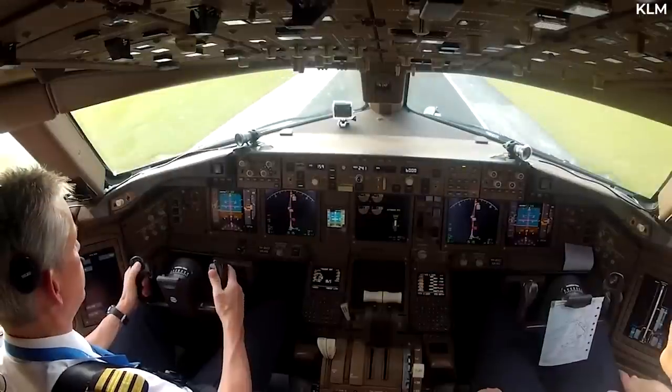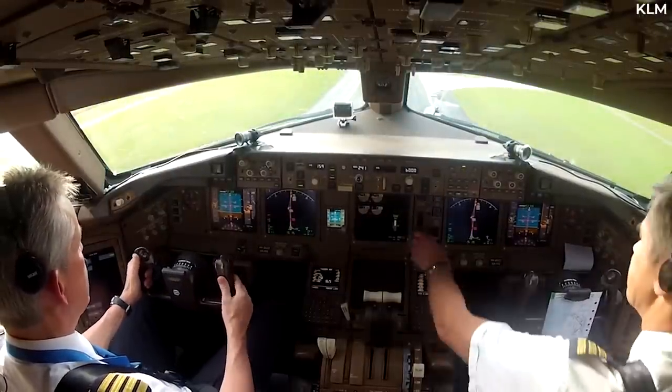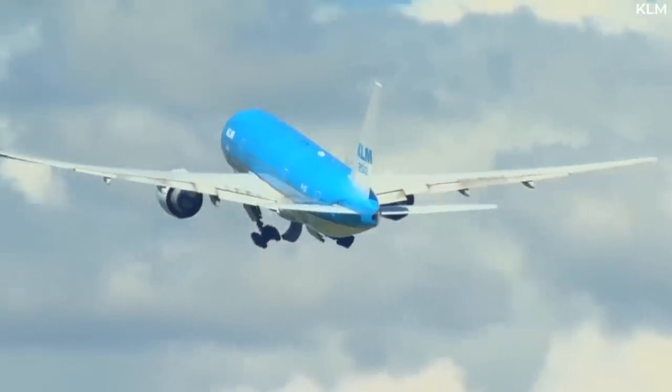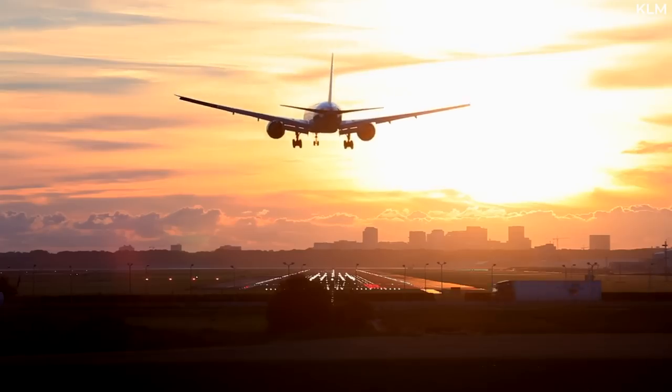Once departed, the door is opened only for the pilots to be served their meals, when they're changing shifts, or heading to the bathroom. As deplaning takes place on arrival, the door is wide open again for the same reasons.